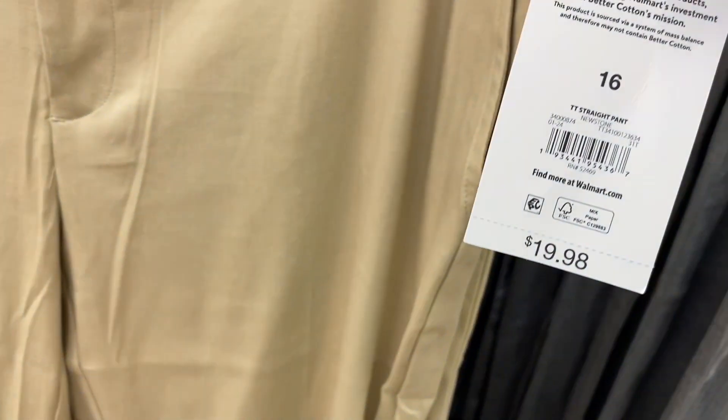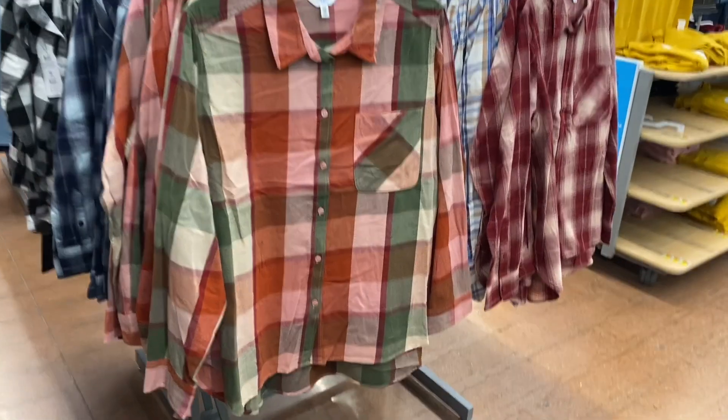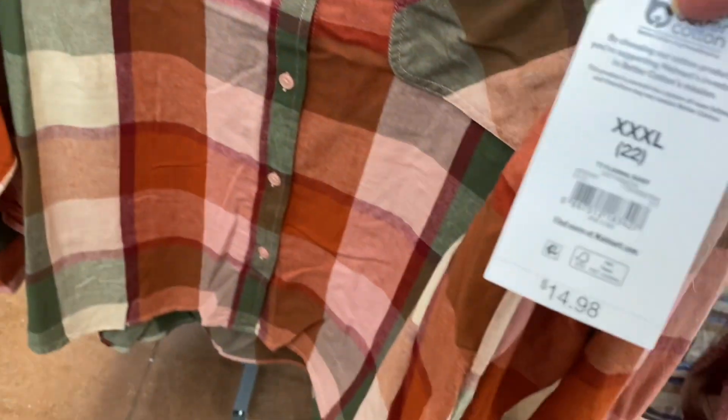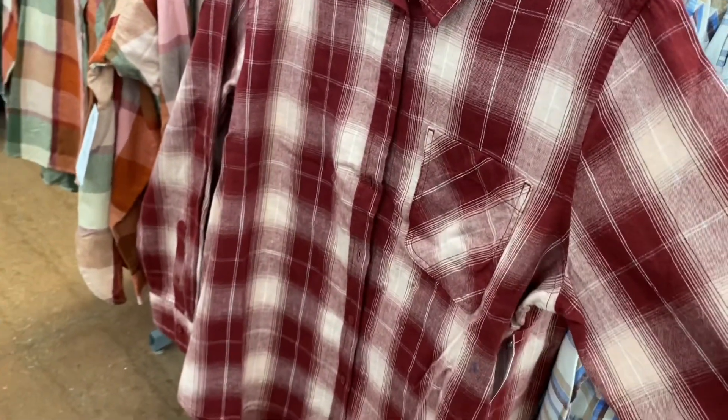They also have this straight pant for $19.88 by Time and True. And I really love this one too — it's a straight pant for $19.98 by Time and True. They also have some new flannels — the Time and True flannel shirt is $14.88 and now comes in blue, maroon, and a new color too.